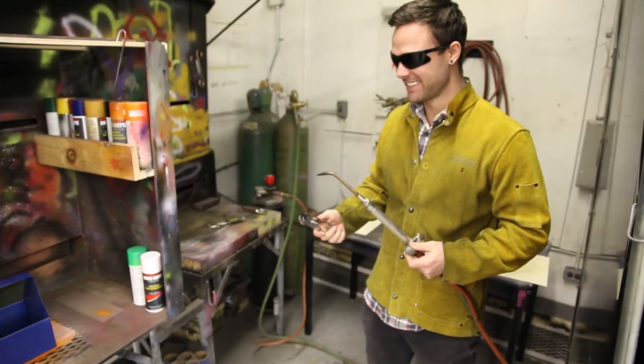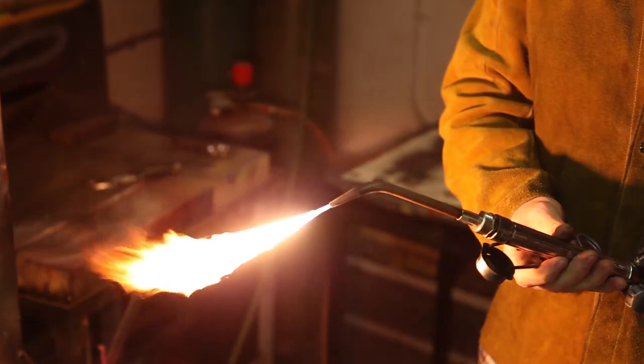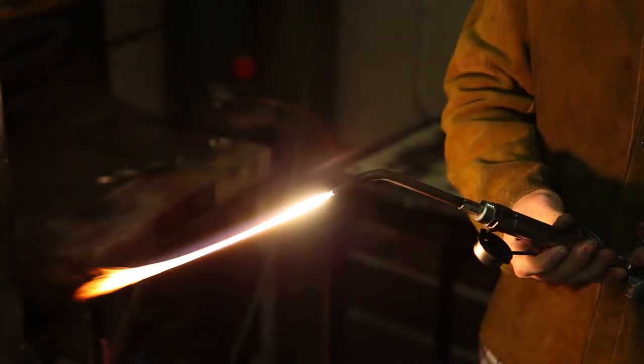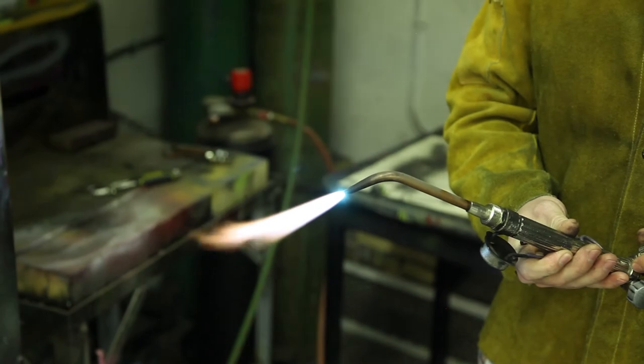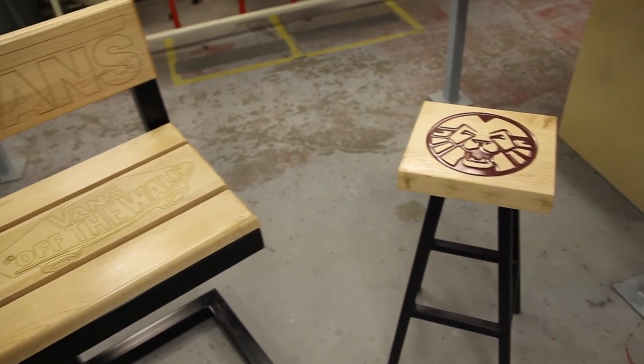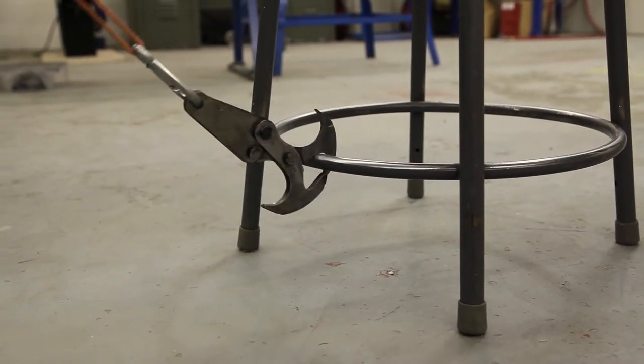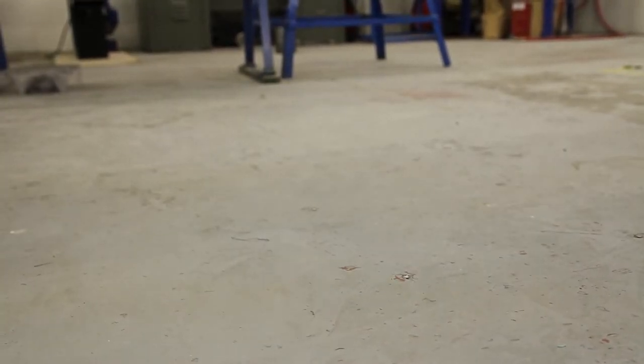We can even do forging while using the oxy-acetylene torch. If you continue to take metals throughout high school, we will continue using similar tools and processes to create a variety of cool projects such as furniture, fire pits, grappling hooks, and other custom projects of your choice. I hope to see you next year in metals!